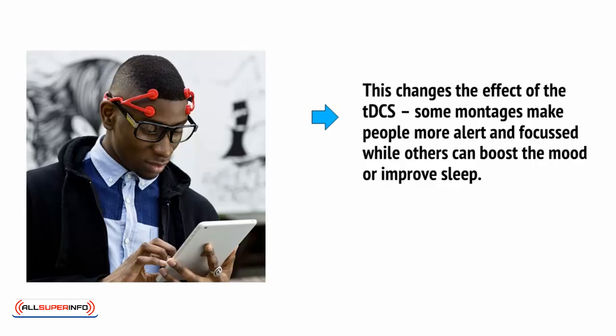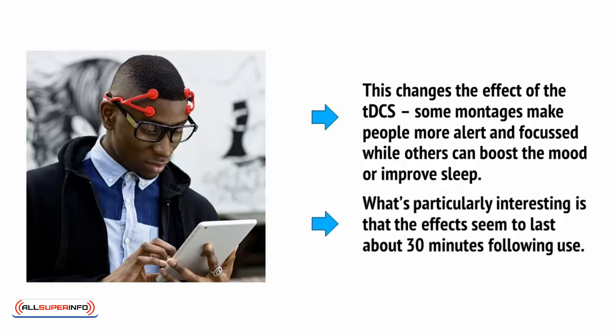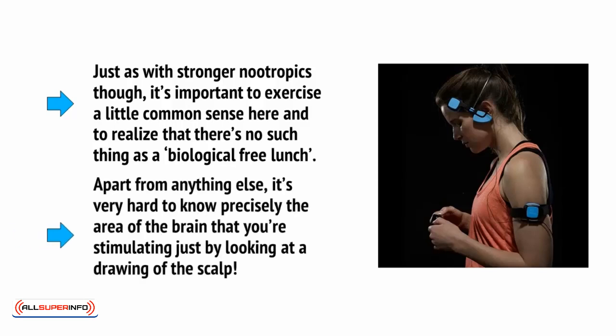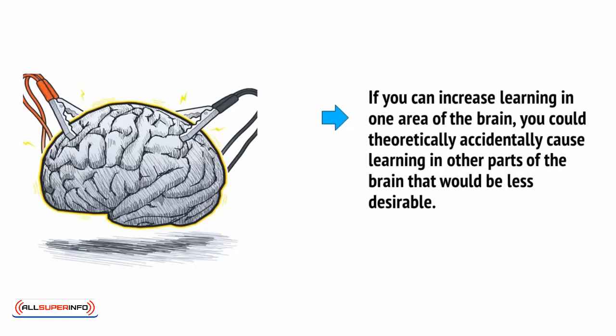This changes the effect of the TDCS. Some montages make people more alert and focused, while others can boost the mood or improve sleep. What's particularly interesting is that the effects seem to last about 30 minutes following use. Just as with stronger nootropics though, it's important to exercise a little common sense here and to realise that there's no such thing as a biological free lunch. It's very hard to know precisely the area of the brain you're stimulating just by looking at a drawing of the scalp. And if you can increase learning in one area of the brain, you could theoretically accidentally cause learning in other parts of the brain that would be less desirable. So proceed with extreme caution.